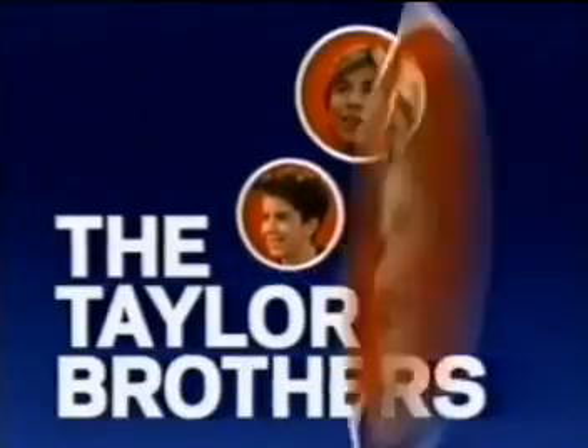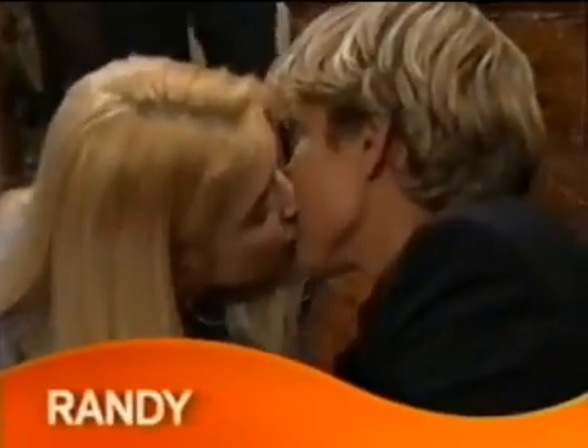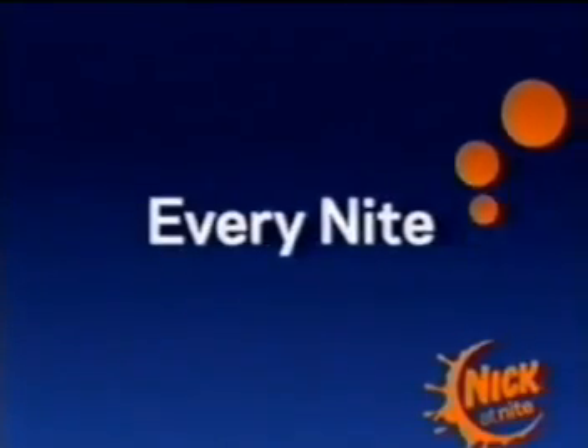The Taylor Brothers: Brad — accomplished athlete. Randy — ladies' man. Mark — mama's boy. Their mission? Protect the world from this man. The Taylor Brothers of Home Improvement, on the case every night on Nick at Nite.